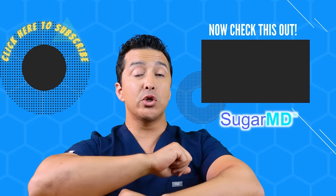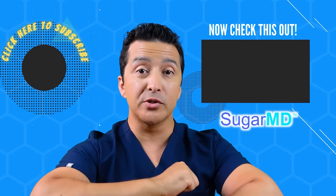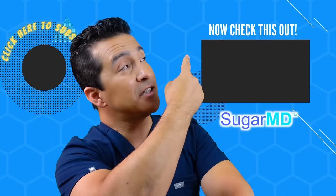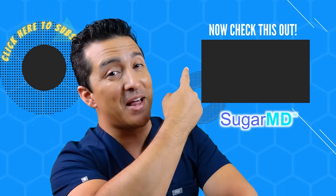Hey guys, I hope you're enjoying this channel so far, and I hope you subscribed already. If you didn't, do it. And if you did, watch this video right there — I think that will help you too.